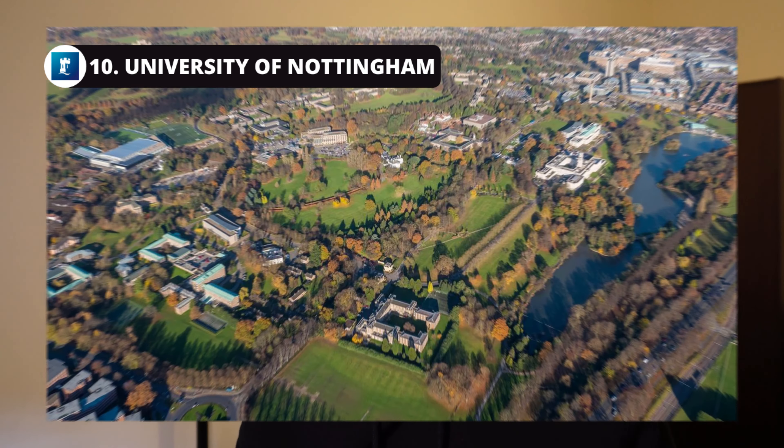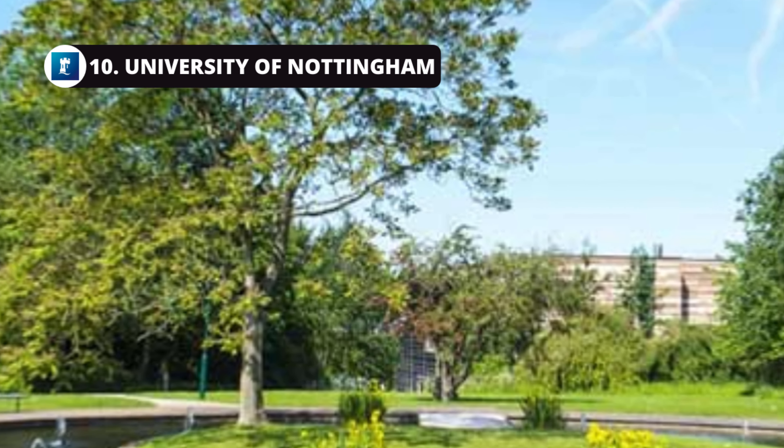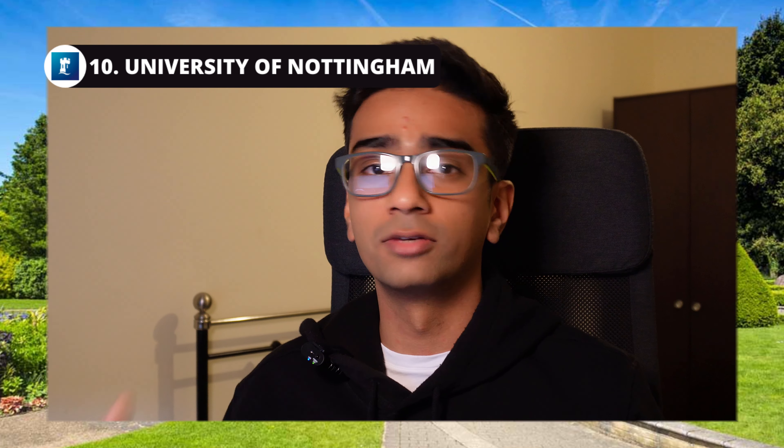In at number ten for aerospace engineering we have the University of Nottingham. Nottingham doesn't have anything particularly special related to its aerospace course, however the university is based on a nice green campus. Aerospace engineering is going to be stressful, so it's really cool that you can just walk around in the green parks to relax and de-stress, because ultimately you're going to perform much better in your course if you're relaxed. So if you want a nice, chill time at university, Nottingham may be a good choice.